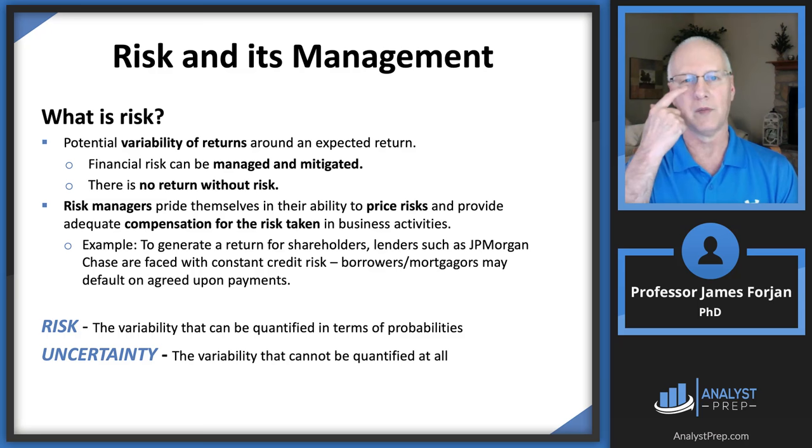In order for investors to effectively manage risk, they have to be able to price those risks. We'll look at lots of pricing models to know what compensation we can demand for each level of risk. There are two key terms: risk — variability that can be quantified in terms of probabilities — and uncertainty — variability that cannot be quantified at all.